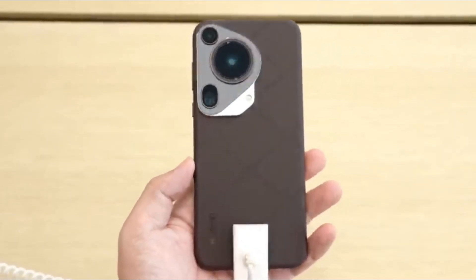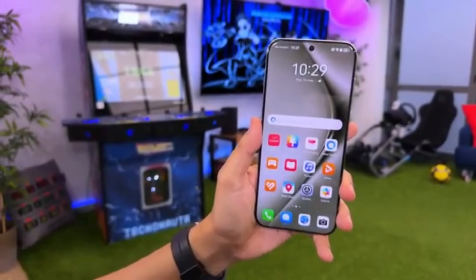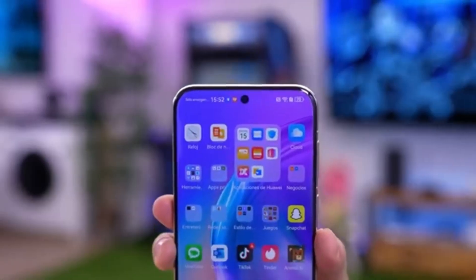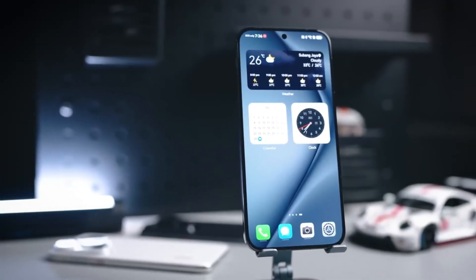As the countdown to its launch continues, the excitement only grows. Will Huawei's latest flagship live up to the hype? If the leaks are any indication, the Pura 80 series might just be one of the most exciting smartphone releases of the year. Stay tuned for more updates.